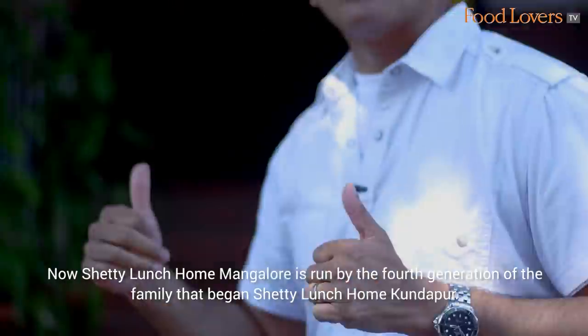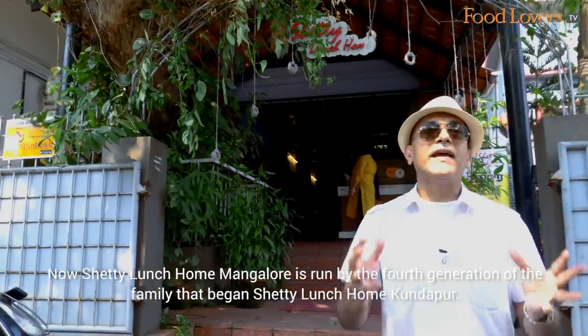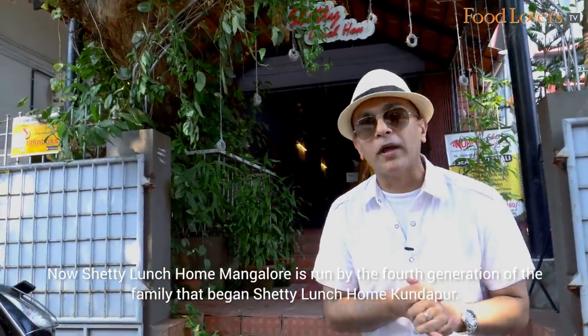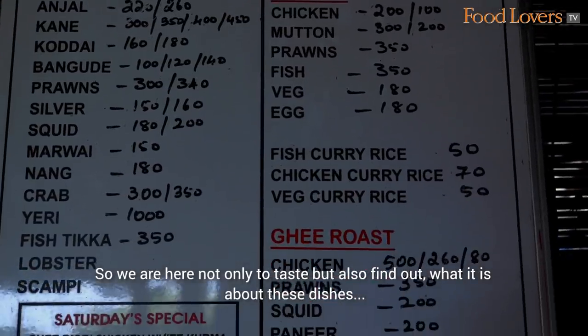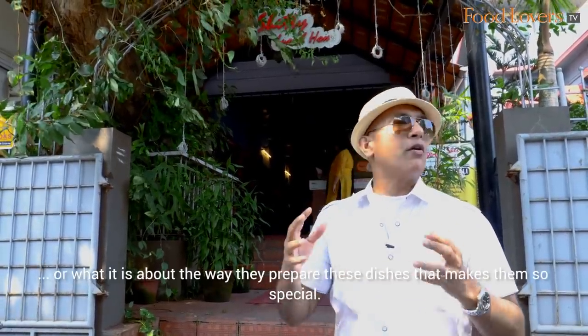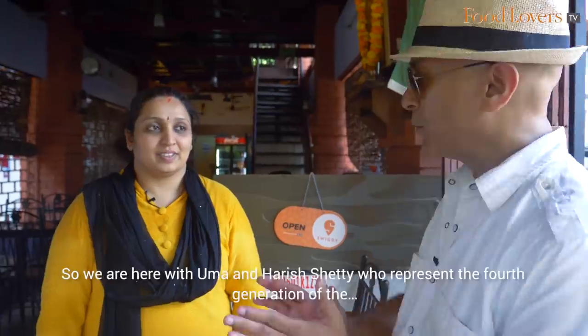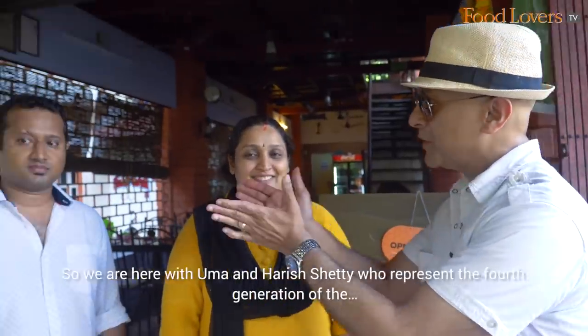Shetty Lunch Home Mangalore is run by the fourth generation of the family that began Shetty Lunch Home Kundapur. We are here not only to taste but also to find out what it is about the way they prepare these dishes that makes them so special. We are here with Uma and Harish Shetty, who represent the fourth generation of the Shetty Lunch Home family.